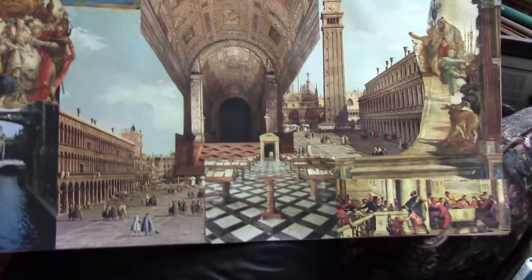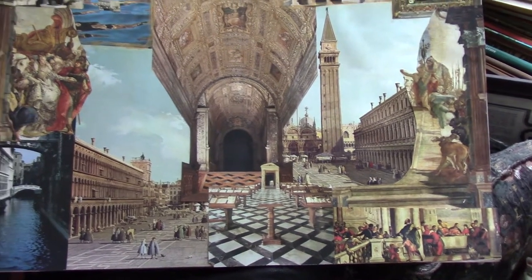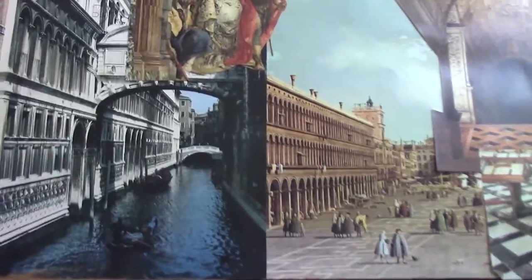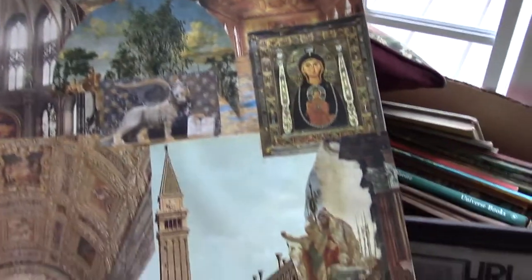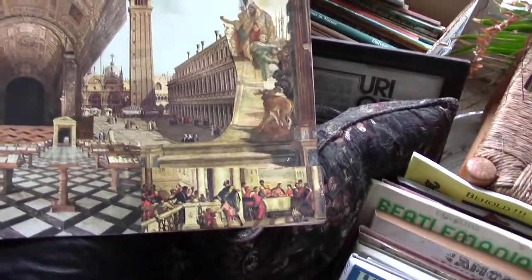One of my favorite subjects of course is Venice. This is from a book of Venetian art — it's got a little bit of everything going on. Venice summed up in one.